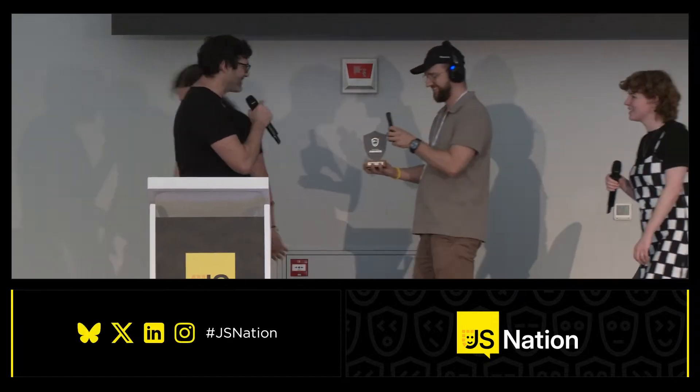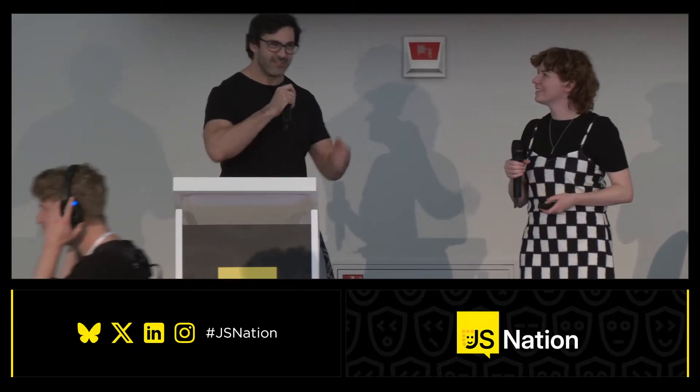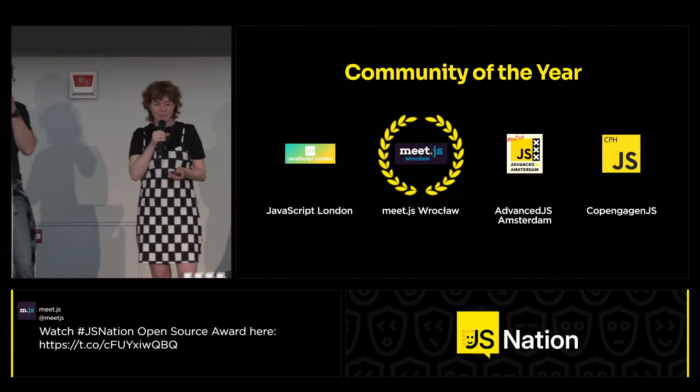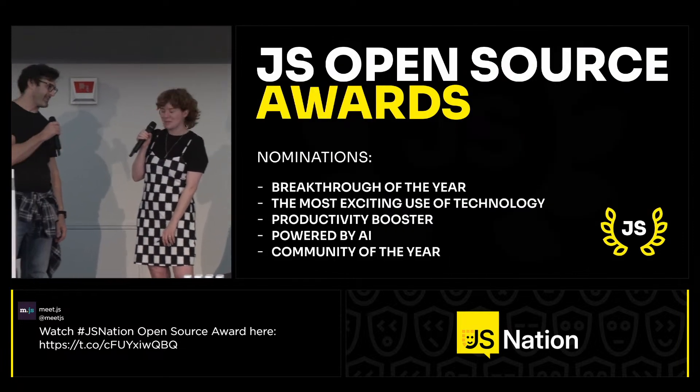Let's take one more round of applause for MeetJS. Congratulations again — get to one of their meetups whenever you're in Poland. Thank you so much for hosting the awards together with me. It's been a pleasure.